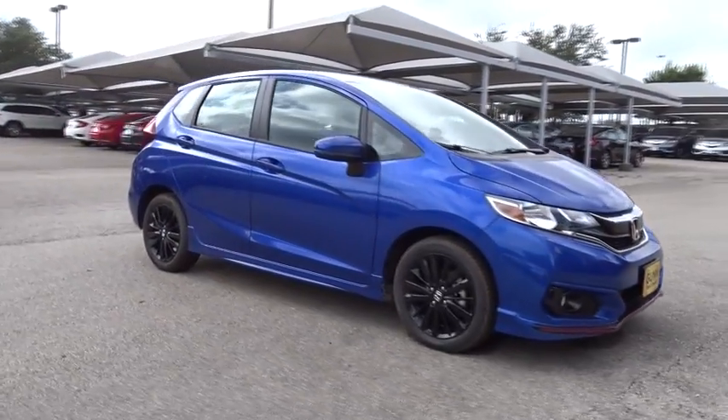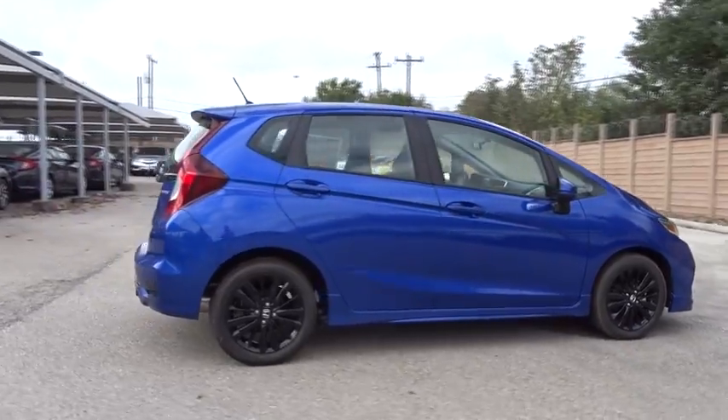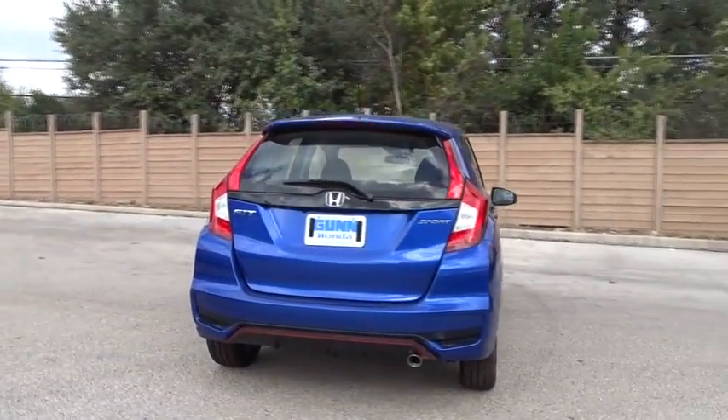The 2018 Honda Fit. The Fit was engineered to be useful, efficient, and reliable, but its most important attribute is its innate charm and coolness.